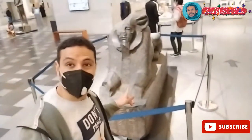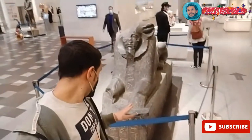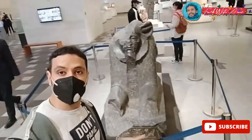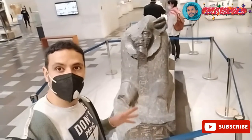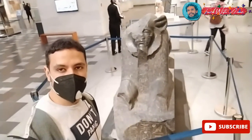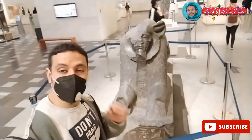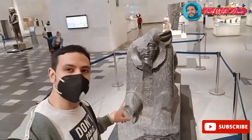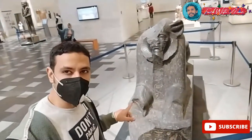This one over there is King Amenemhat III, an important king in ancient Egypt. One special thing about this statue is that after the Hyksos entered Egypt in the Second Intermediate Period, they used to carve their names on Egyptian statues. So it also carried the name of King Apophis, the king of the Hyksos.